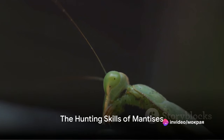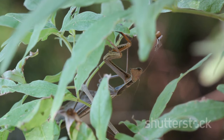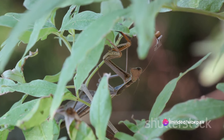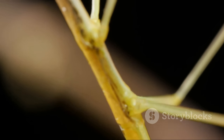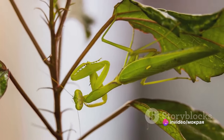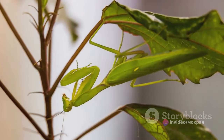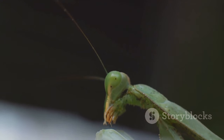Mantises are skilled hunters, using their specialized front legs to capture prey. They possess a set of unique tools that make them formidable predators in the insect kingdom. Mantises have a pair of specialized front legs known as raptorial legs, lined with sharp spikes and incredibly fast, making them perfect for snatching unsuspecting prey. When a mantis spots a potential meal, it stands still, blending into its environment, waiting for the perfect moment to strike — and when that moment comes, it's game over for the prey.